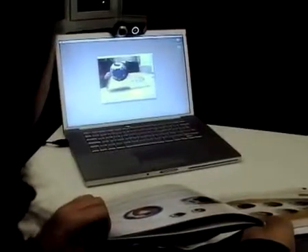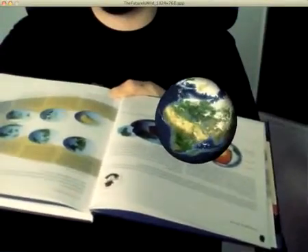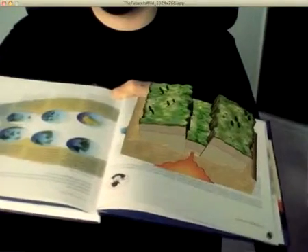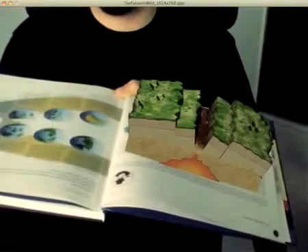The 3D globe model shows the movement of our world's continents from today on up to 200 million years into the future. By using various keys on your keyboard, you can activate additional sequences.